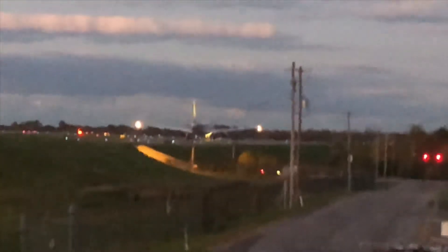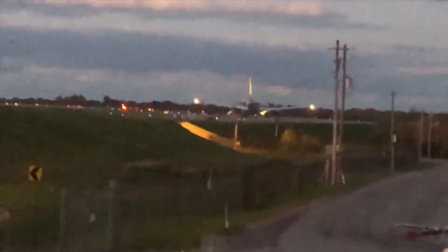I blocked you there. Giant 7907 Heavy, confirm clear for takeoff. Giant 7907 Heavy, affirmative, Runway 23, cleared for takeoff. Let's takeoff, Runway 23. Giant 7907.